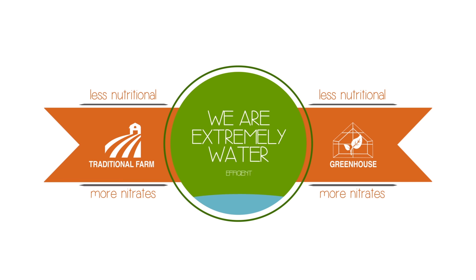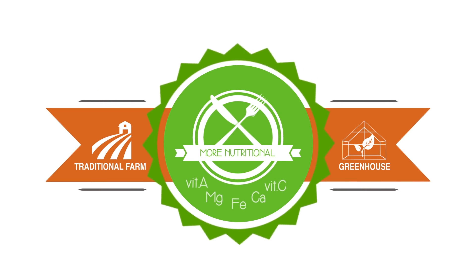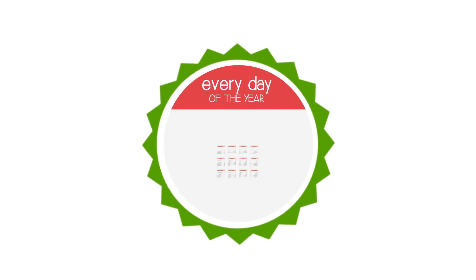We're extremely water efficient. And, maybe most important of all, our crops are actually more nutritional — every single day of the year.